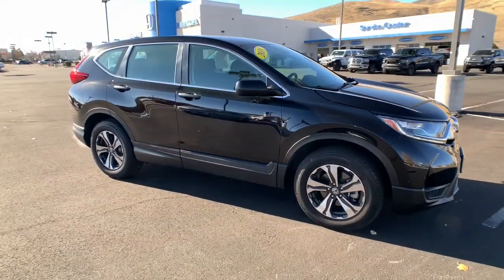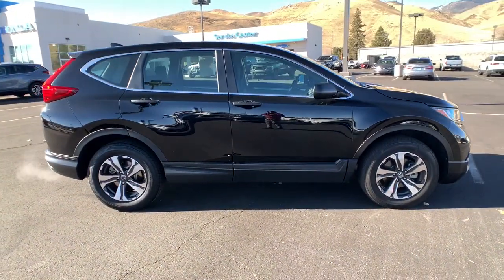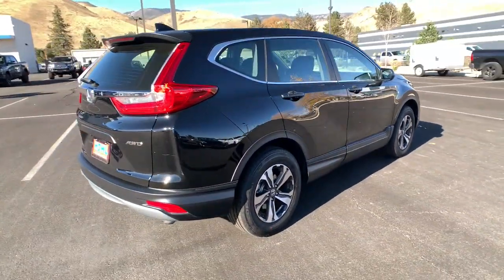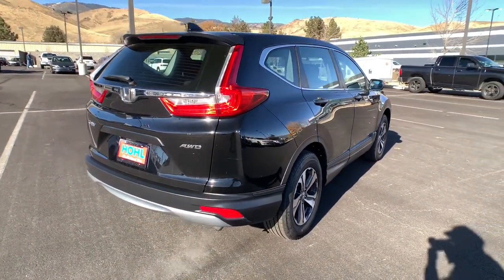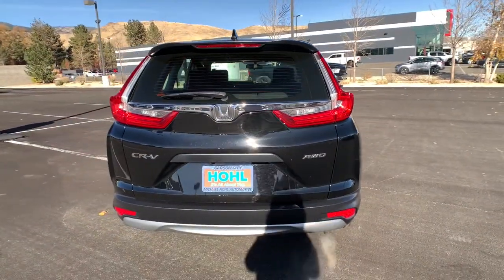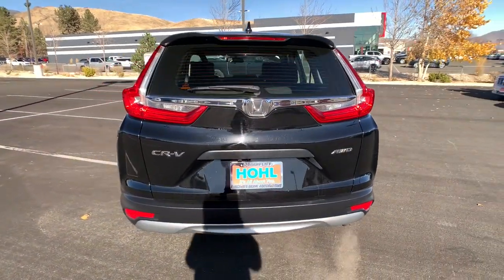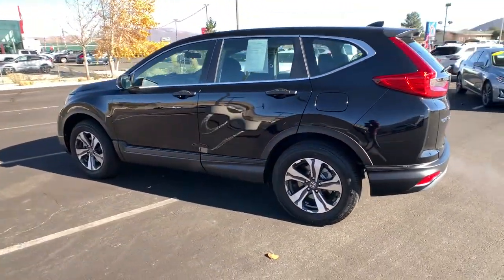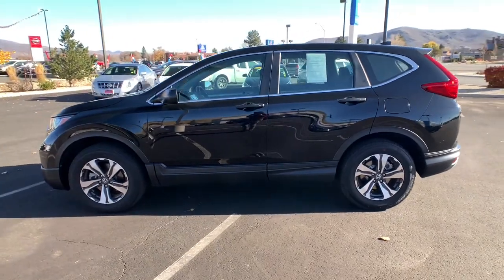Check out this 2018 Honda CR-V. This vehicle is an outstanding buy with fewer than 10,000 miles on the odometer. You'll love the high-end feel and powerful performance of this sleek CR-V. This small SUV also comes fully loaded with advanced safety and infotainment technology, clever creature comforts, and a can-do attitude.